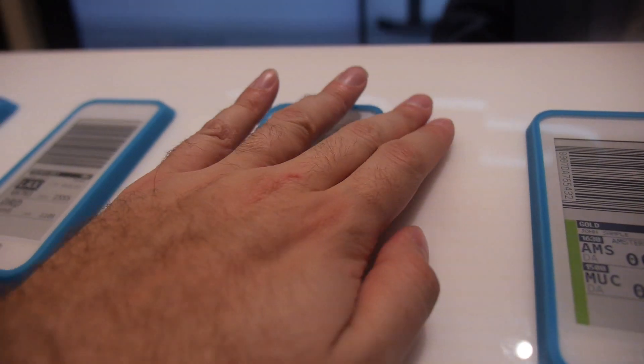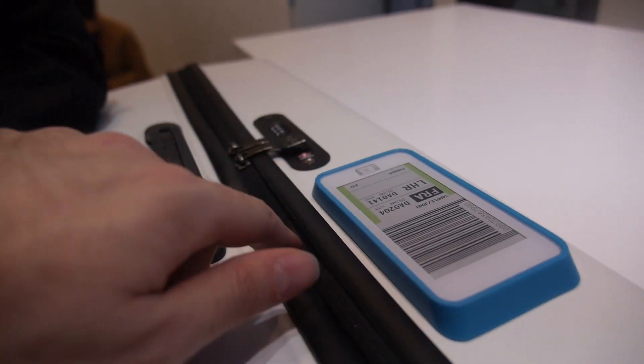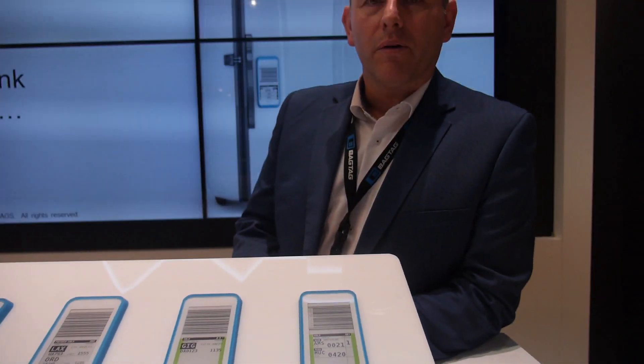It's going to stay on the bag — definitely. It's not going to be the point that breaks. The zipper will break before this; we think the suitcase is going to crack earlier than the tag. We've done robustness testing, and we know that with a 25-kilogram suitcase dropped from a plane right onto the tarmac, the suitcase might crack but the tag stays in one piece.